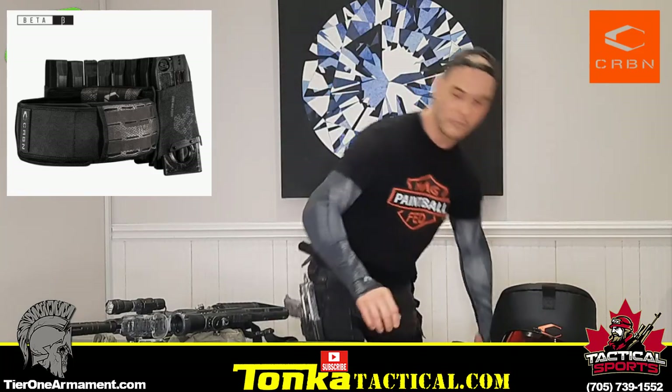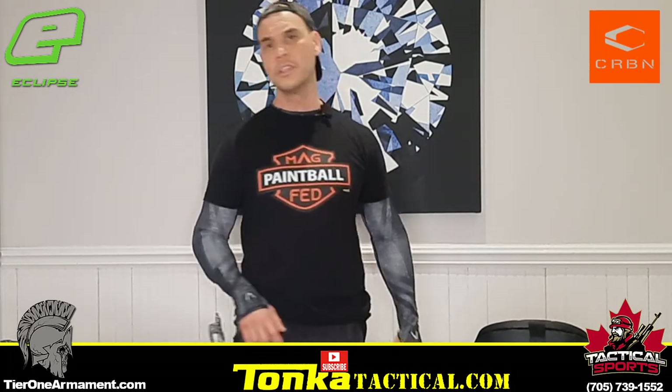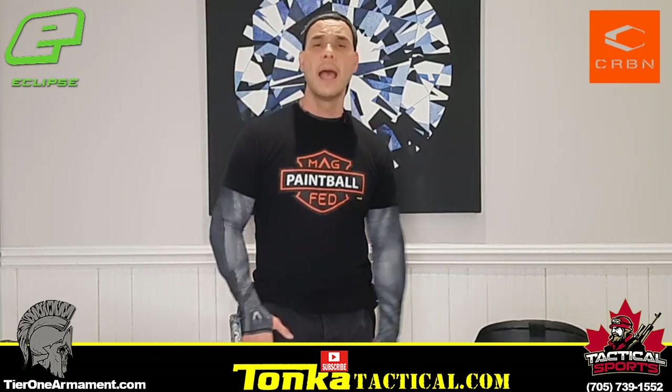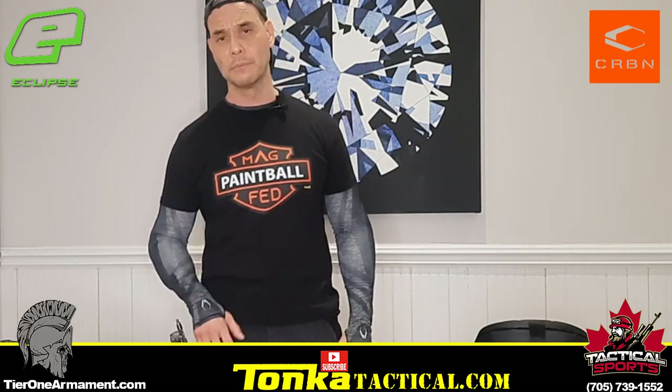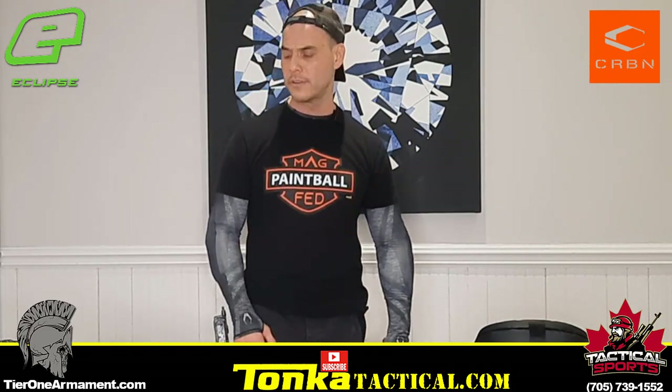Carbon also created a mag belt for the EMF mags — it's like a pod pack belt that holds around ten mags and sits along the back, really streamlined. They were supposed to send it to me but ran out of stock because they're selling really fast. As soon as it comes back in I'll get it and do a full review video on all the Carbon gear.